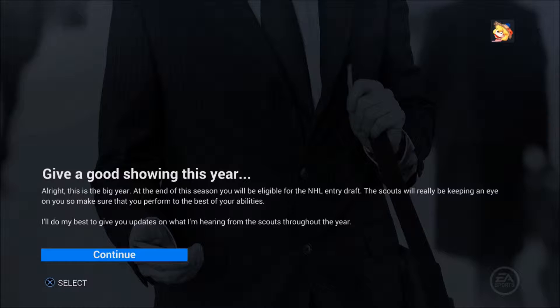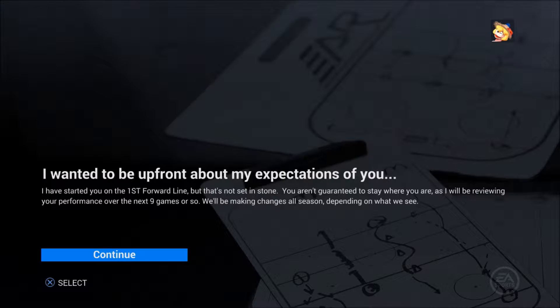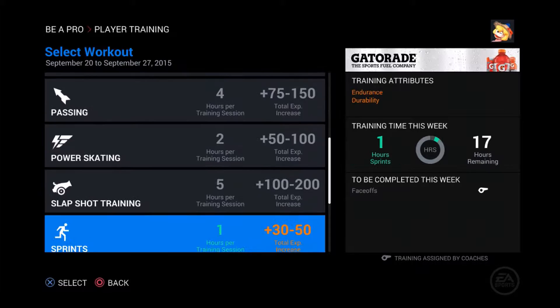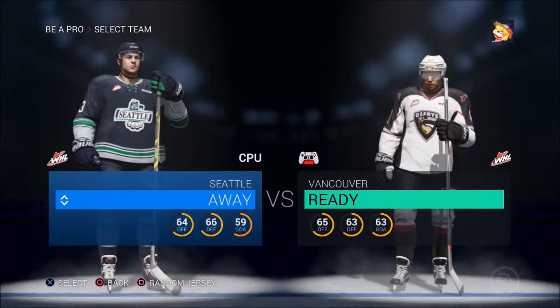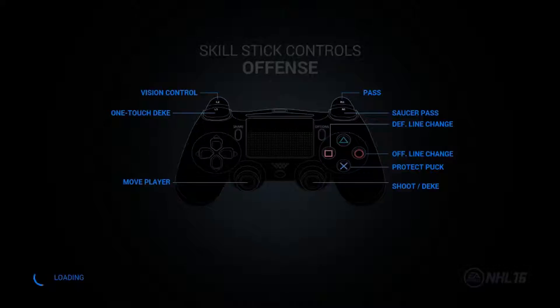Every nine games they'll be reviewing our performance, so what I'll do for the minors is post every ninth game to show adjustments - whether they're keeping me on the first line or dropping me down. Playing at home to start against Seattle. It's 20-minute periods on superstar difficulty with the on-ice adaptive skill trainer on.